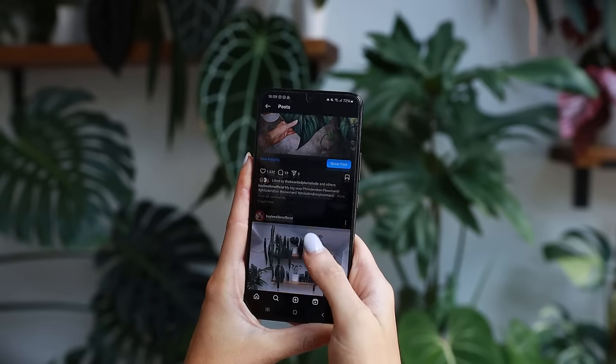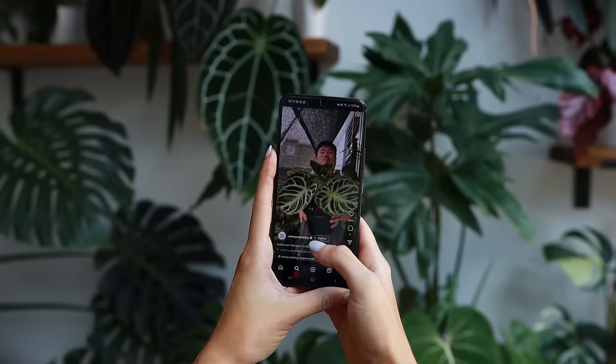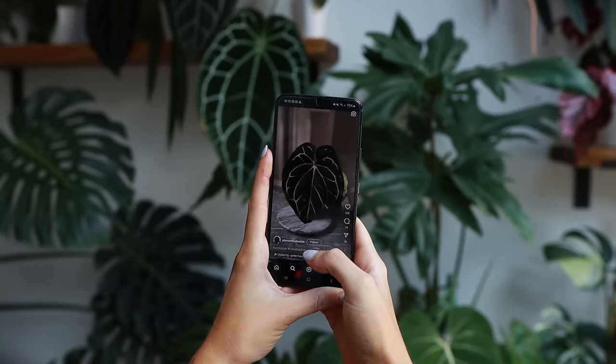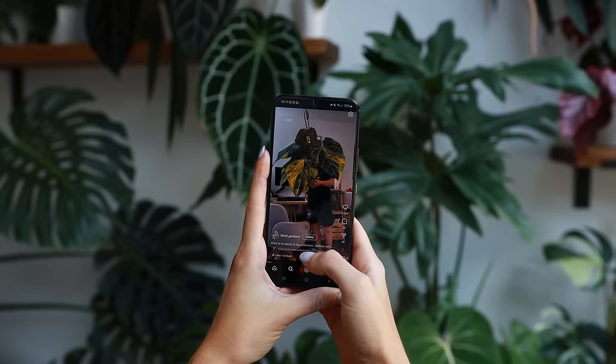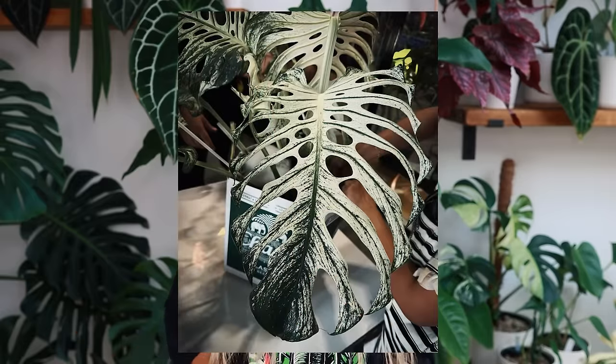Tip number one: look at your social media account. If you post plants, ask yourself what do you never post and why. Is it perhaps because one of your plants is a pest magnet? Maybe it's variegated and it keeps reverting. Maybe it's just in a bad way. If you don't post, what plants are you liking pictures of? This is honestly a really good indicator of where your tastes probably lie, which is useful context for what you want to do with your own collection.